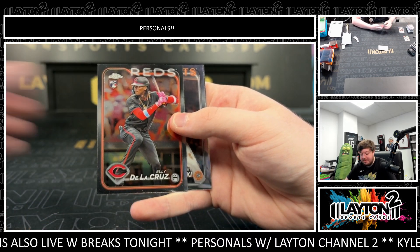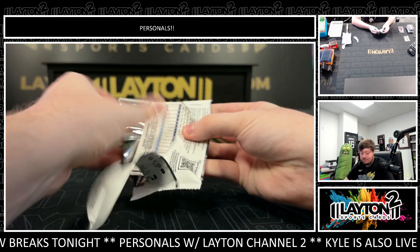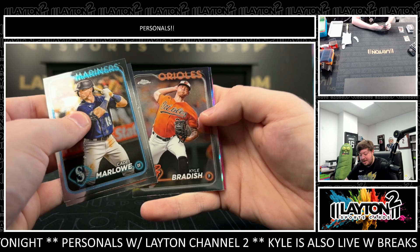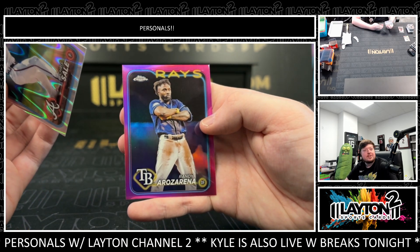There's an Alley rookie base. Refractor Ryan McMahon — and last pack, look John — got a Ray Wave of Chris Sale for the Braves, and a pink Randy Rosario.